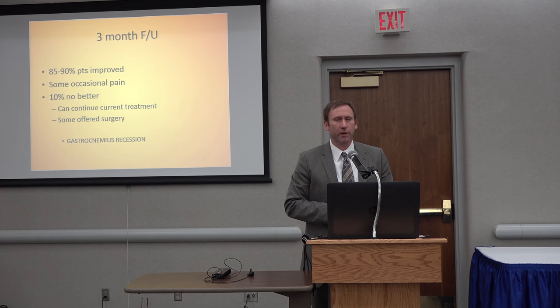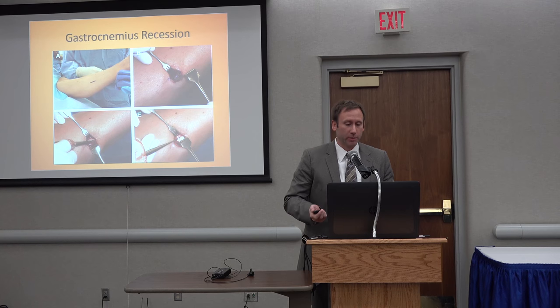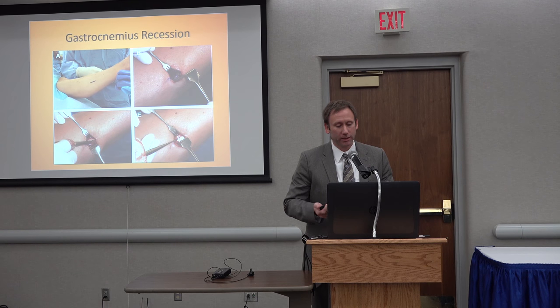Usually at the three-month mark, if they're just stuck, not seeing improvement, we're at a point where they're just frustrated. I've seen people with symptoms for two years, ten years, up and down. So eventually if they're just not getting better, we talk about surgery. The surgery I recommend is a gastroc recession. That tendon goes from your distal femur all the way into your heel — with your triceps, basically just your Achilles — there's the soleus and the gastroc. The gastroc is the number one contributor to tightness within the Achilles complex. Just by releasing the gastroc, it generally fixes the symptoms.